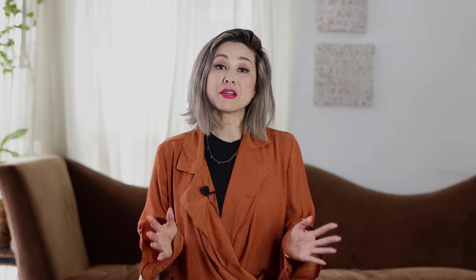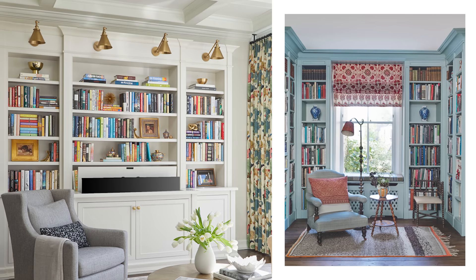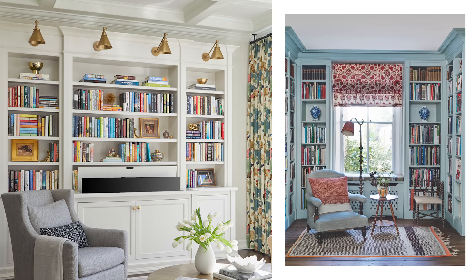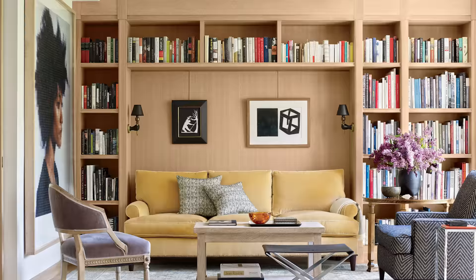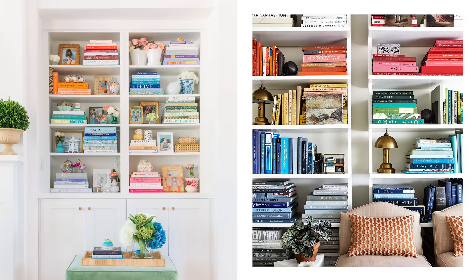Without further ado, let's get into tip number one. My first tip is to start with the basics and take inventory. Spread out all of the books you have and group them according to size or color. Taking inventory is always the first, most essential step when designing pretty much any space in your home. Figure out how many books you're trying to display and in what order you're going to group them. Fill your cubbies and open shelves according to size, ensuring they're scaled proportionally to the shelf they're sitting on.